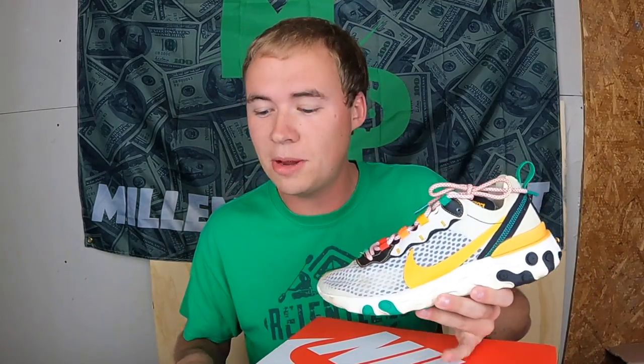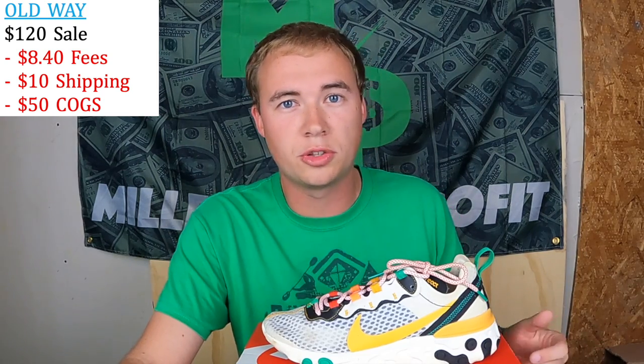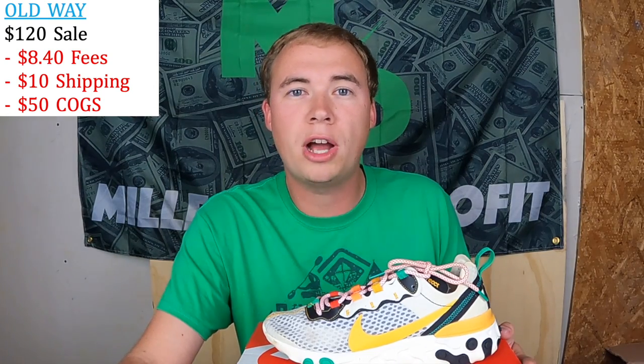Let me walk through an example to lay out the numbers. I have a pair of shoes here — we're just going to say $120 to keep the math simple. Before October 10th: priced at $120, subtract 7% fees ($8.40), subtract $10 for shipping, and subtract $50 cost of goods sold. That leaves a profit of $51.60. This is a common scenario — I sell a lot of shoes I flip from around $50 to $120.